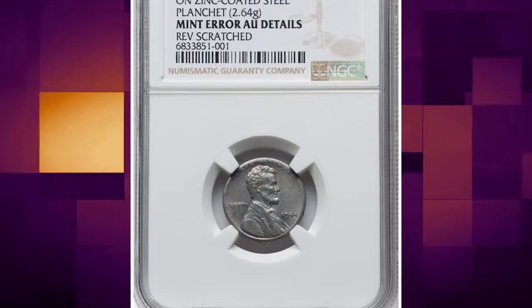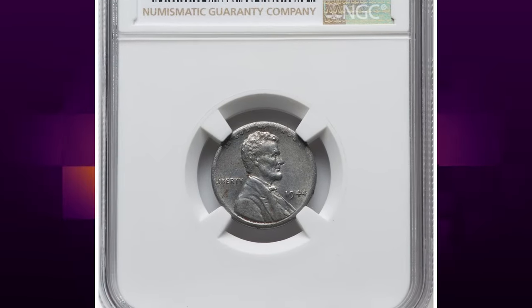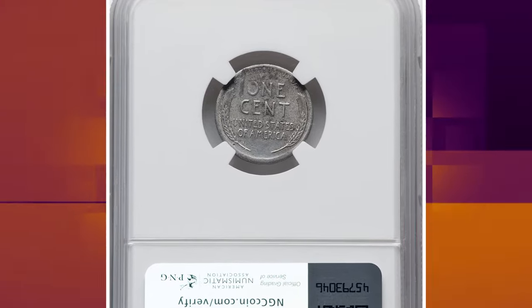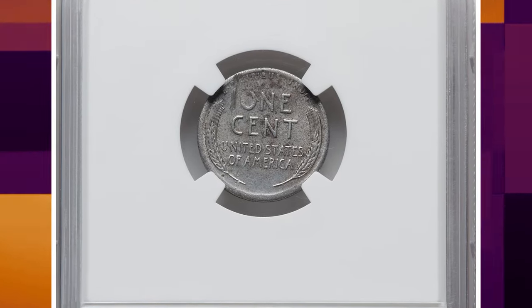Number 3. 1944 Steel Lincoln cent — a transitional alloy rarity. The coin was scratched on the reverse, so NGC assigned an About Uncirculated Details grade.